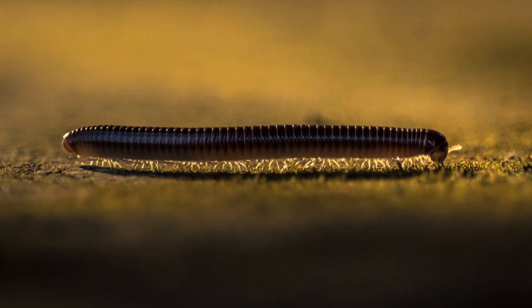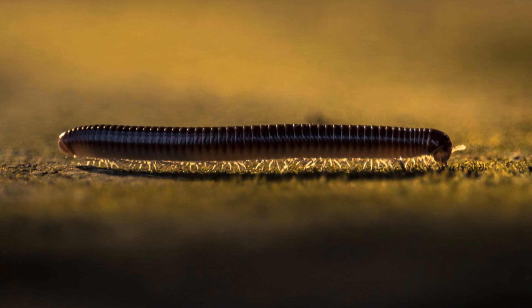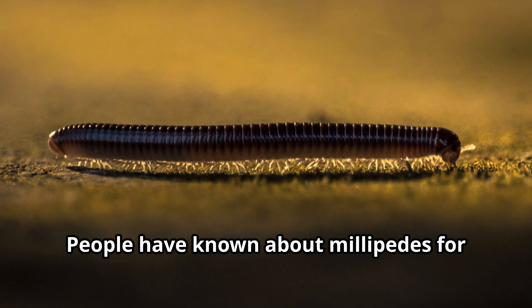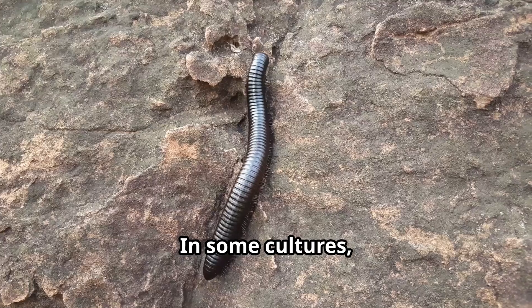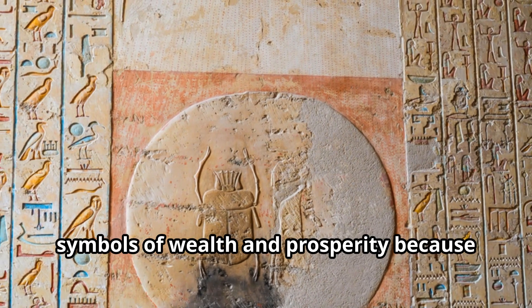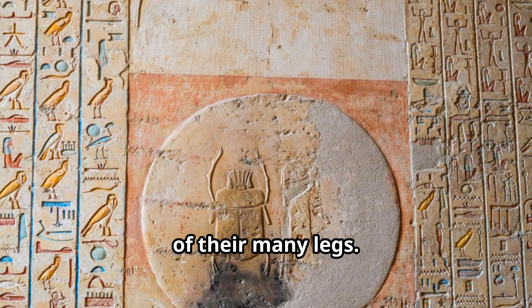People have known about millipedes for thousands of years. In some cultures, millipedes have special meaning. Ancient Egyptians saw millipedes as symbols of wealth and prosperity because of their many legs.